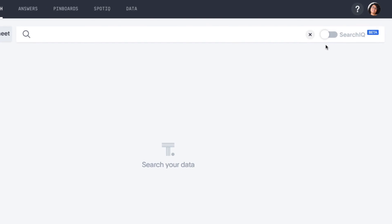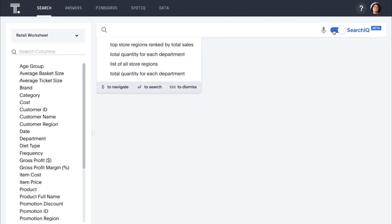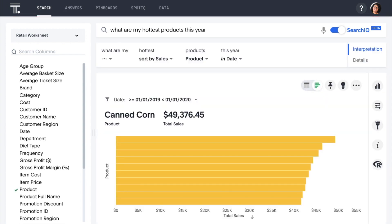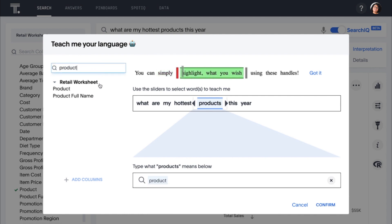To make data and analytics even easier and more accessible, SearchIQ lets us answer our data questions with voice and natural language. For example, let's say we want to know what our top selling groceries are — we can simply ask, 'What are my hottest products this year?' SearchIQ interprets our question, ignores the words that don't matter, and instantly provides an answer. Just like that, we see that canned corn is our biggest seller so far this year. We can easily refine SearchIQ to teach it mappings between our natural language and the data to ensure consistent, accurate results.